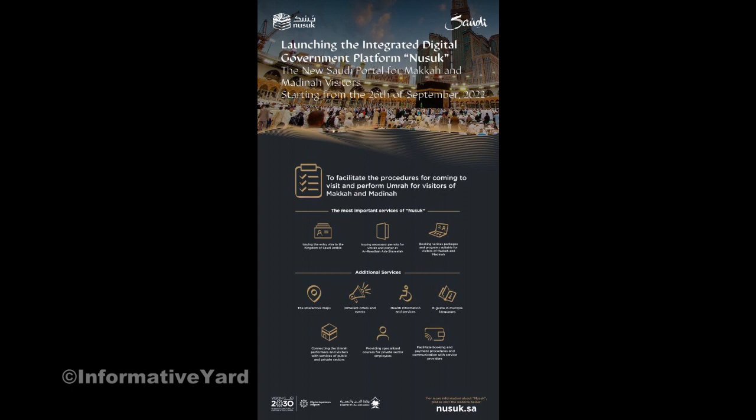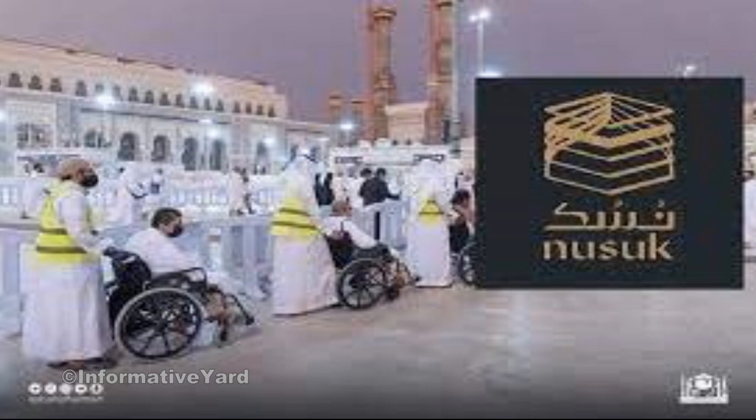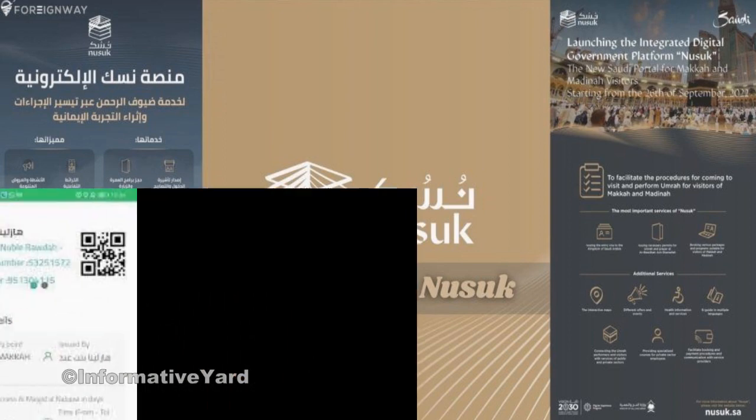The process begins with visitors initiating their Rauda visit through the NUSUK platform, where they are provided with instructions in multiple languages for the visit's execution. Upon successful reservation through the application, visitors receive a confirmation message.